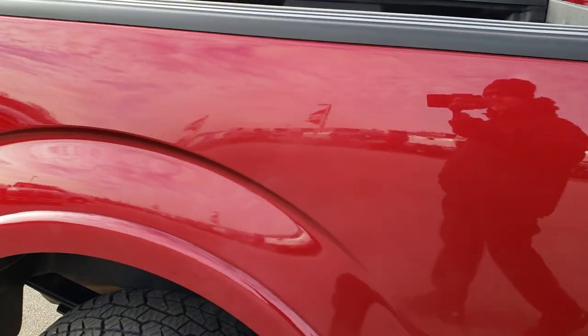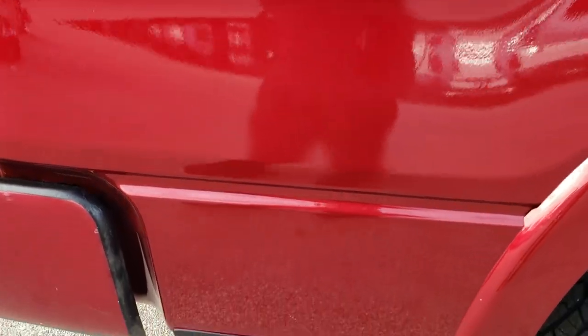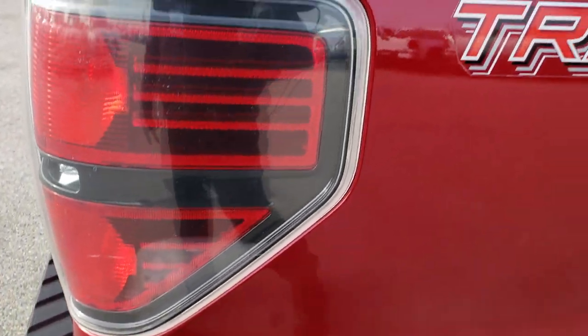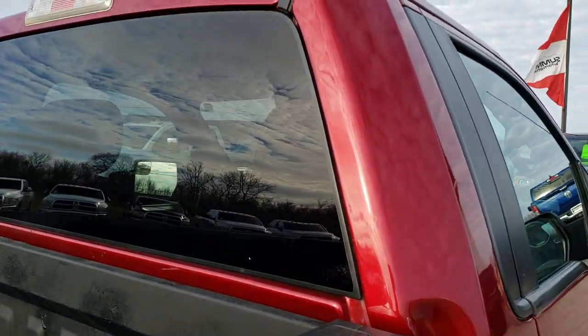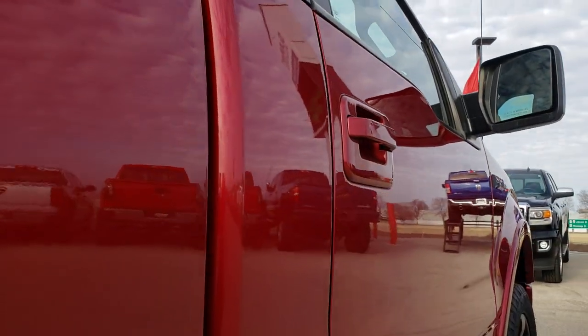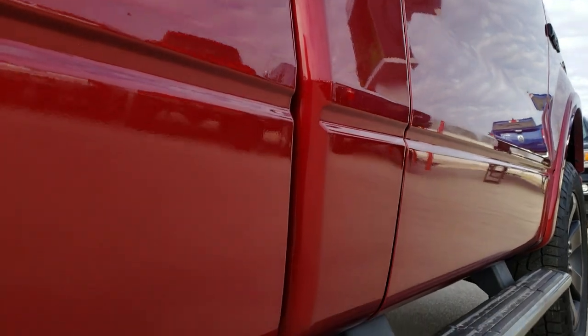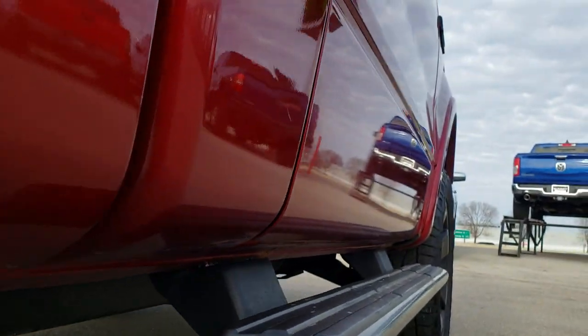We take these HD videos so if you are far away, or even if you're close by and just cannot make the trip down, you can still see the truck, you can still hear the truck, and have confidence in the vehicle that you're looking at before you even get here. For such a regular cab short box, this thing really gets up and goes with that EcoBoost.